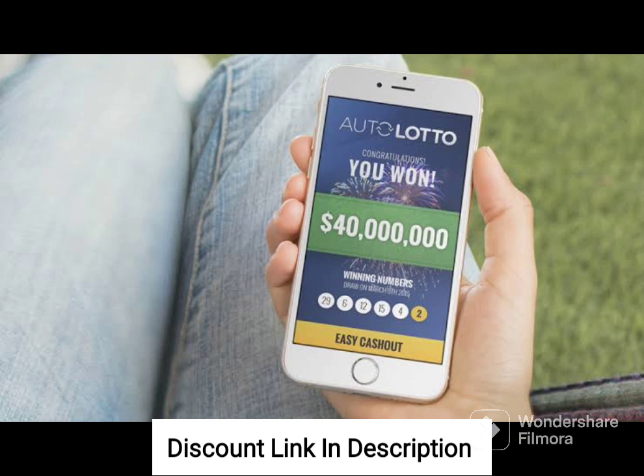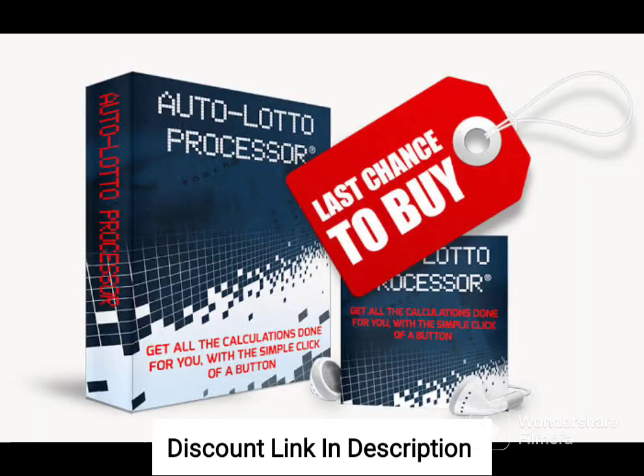However, it is important to note that lottery games are based on chance and luck, and there is no guarantee of winning. While AutoLotto Processor may improve your chances of winning, there is still a significant element of luck involved in playing the lottery.